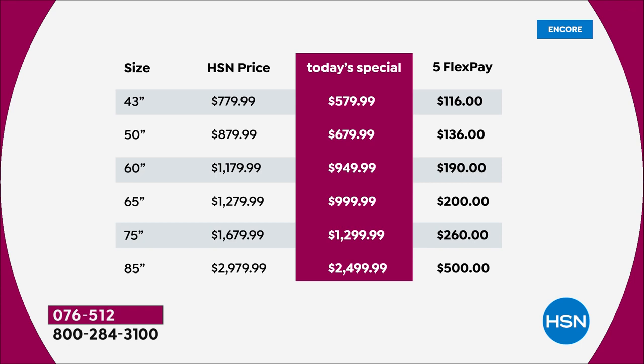You can see the sizing on the left-hand side, then the HSN price — that's what the price will be tomorrow — and in the red column you can see the pricing today. A 43-inch is just $579. A 50-inch, $679. A 60-inch, $949. A 65-inch, $999. How about going big with a 75-inch at $1,299? Or if you want to go wow, go for the 85-inch at $2,499.